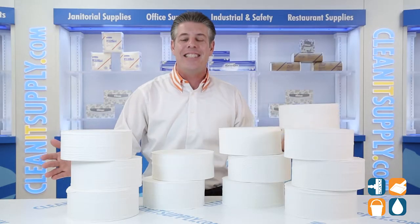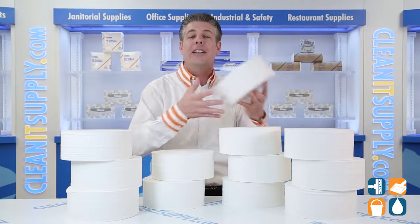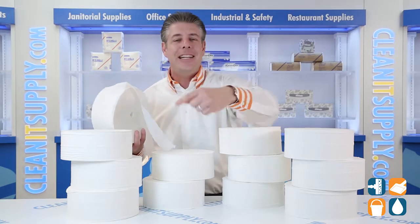There you have it. This is the Scott 7006 Cordless Jumbo 2-ply toilet paper rolls, 12 rolls per carton. Detail product breakdown — and don't forget, subscribe below and get in the know. I'm Danny D and you're watching CleanIt TV.